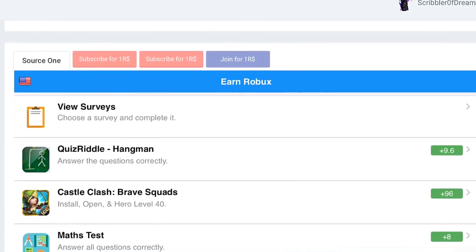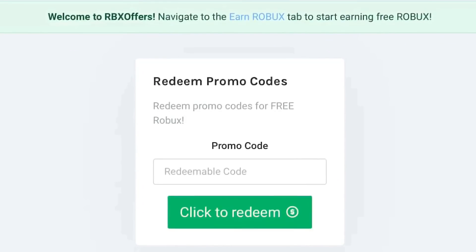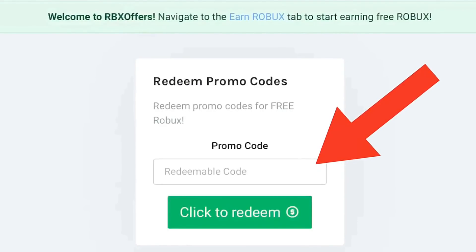Feel free to check out any of their offers or services — any one of them will give you free Robux. Once you've found your secret code list on blocksman.com, go to rbxoffers.com, click on the redeem code field, put in your code, click redeem, and then you have yourself free Robux.